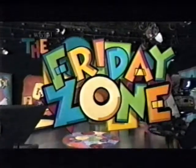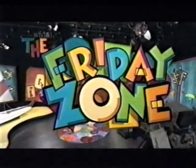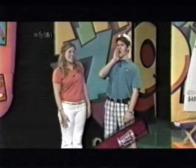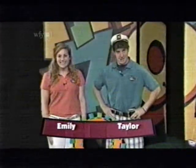Welcome to the Friday Zone! All aboard who's coming aboard! Welcome back into the Zone. Today we invite you to join us on the SS Friday Zone as we explore the open waters. During today's show we are going to investigate all different kinds of boats.